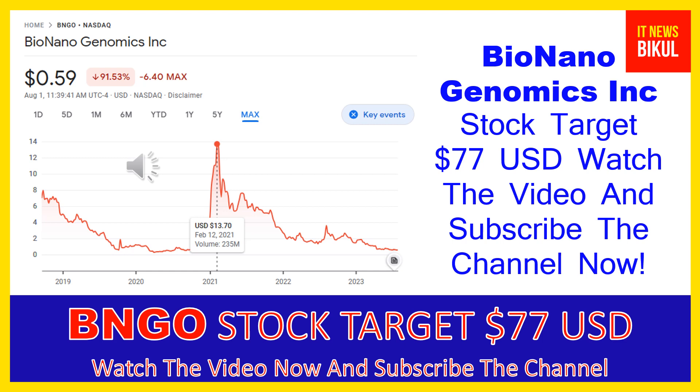It offers a sample-to-result solution for structural variation analysis by optical genome mapping for genome analysis and understanding of genetic variation and function. Products include the Saphyr instrument, a single molecule imager; the Saphyr chip, a consumable that packages nano-channel arrays for DNA linearization; and Bionano prep kits and DNA labeling kits, which provide reagents and protocols for extracting and labeling ultra-high molecular weight DNA.